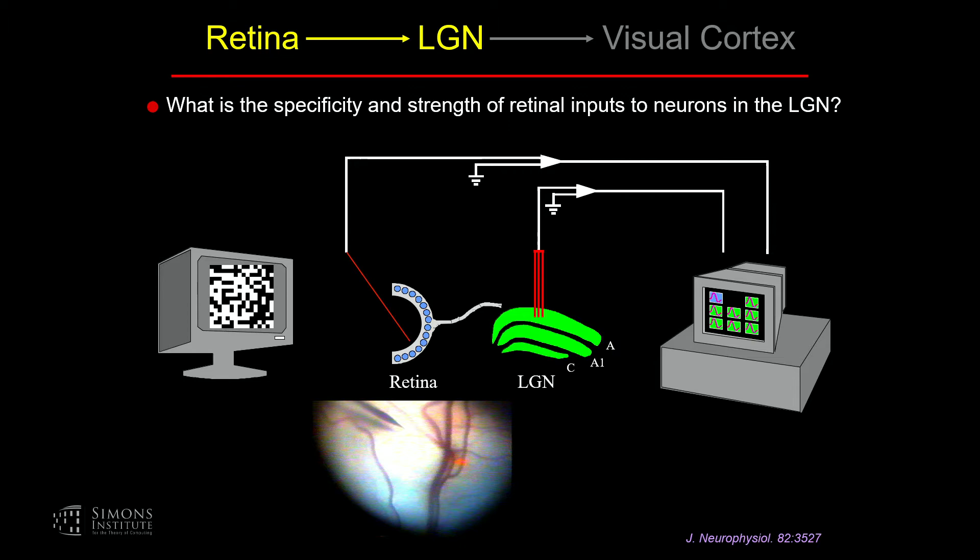To map the cells' receptive fields, we use a variety of stimuli. One we use quite often is a white noise stimulus — it looks like a checkerboard of black and white pixels rapidly changing, governed by an M sequence. This is a nice stimulus when mapping many cells' receptive fields simultaneously, because as long as they're somewhere on that screen, you can get a nice receptive field map of their spatial structure and temporal properties as well. The analysis we do is a reverse correlation analysis, where for every spike that occurs, you look back in time and ask what was the stimulus that preceded those spikes.